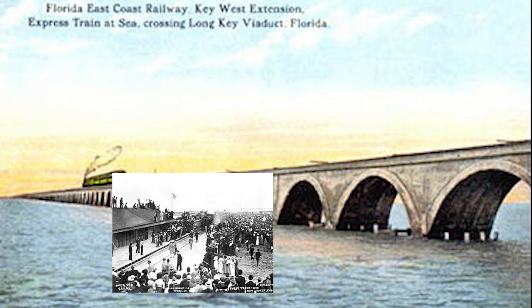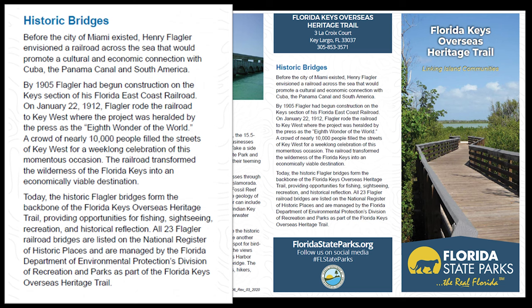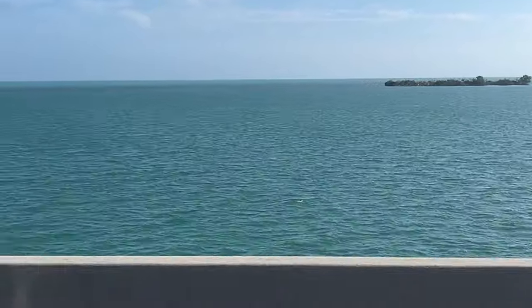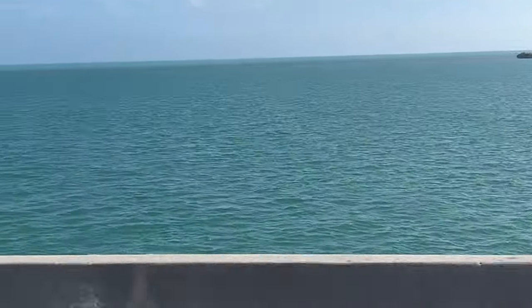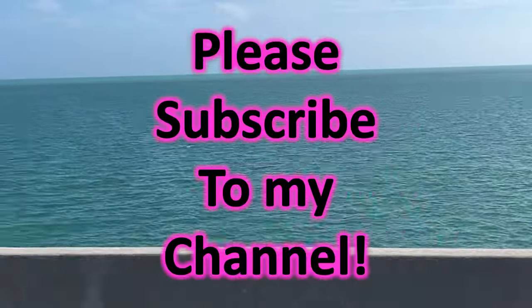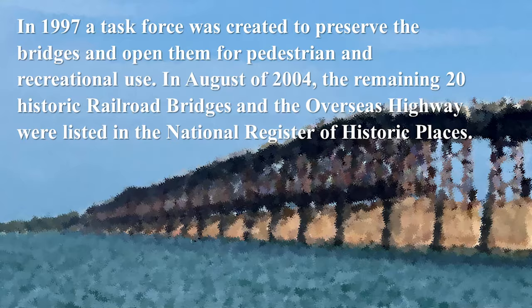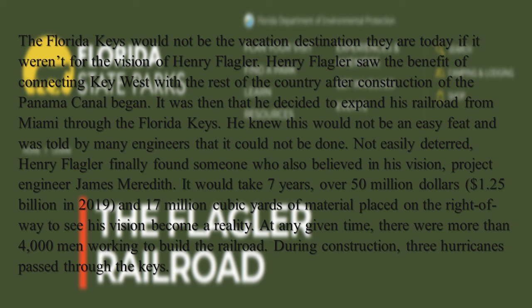A crowd of nearly 10,000 people filled the streets of Key West for a week-long celebration of this momentous occasion. The railroad transformed the wilderness of the Florida Keys into an economically viable destination. Today, the historic Flagler bridges form the backbone of the Florida Keys Overseas Heritage Trail, providing opportunities for fishing, sightseeing, recreation, and historical reflection. All 23 Flagler Railroad bridges are listed on the National Register of Historic Places. In 1997, a task force was created to preserve the bridges and open them for pedestrian and recreational use.